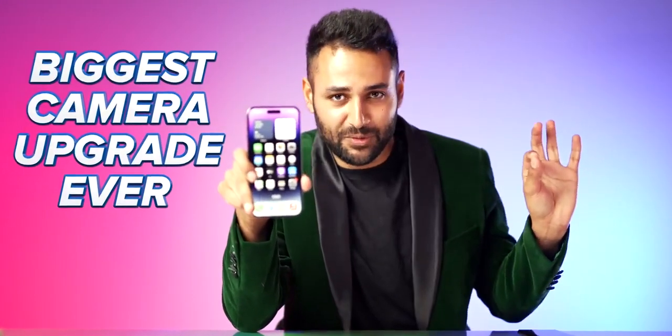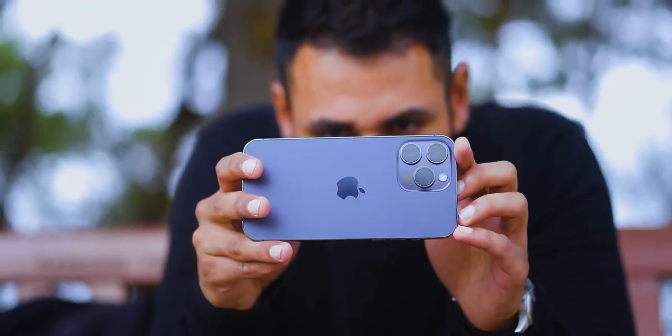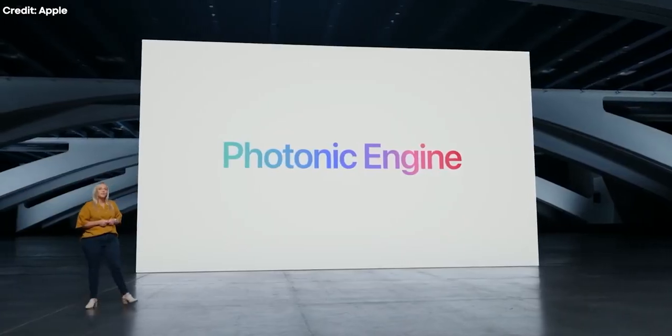The iPhone 14 Pro has promised the biggest camera upgrade ever on an iPhone: a more sophisticated flash, a more advanced ultrawide camera, better close-up shots, better video, not to mention a new image processing algorithm they call the Photonic Engine.